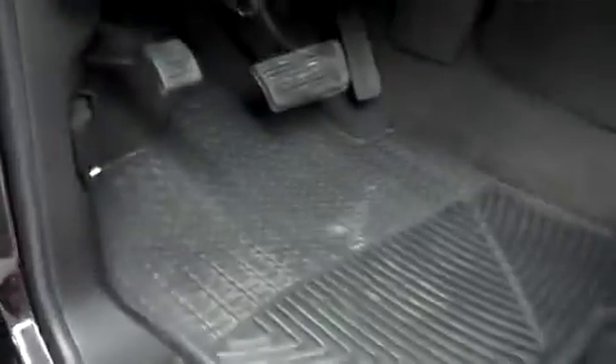Now we'll take a look on the inside. With the LTZ package you get a nice black interior with black leather seats in great condition — no rips or tears. The seats are powered and also heated. It has power windows and locks, electronic four-wheel drive, and the factory brake controller.